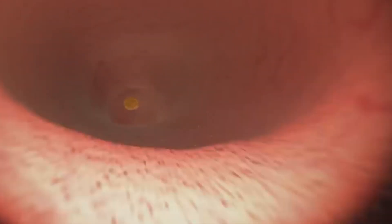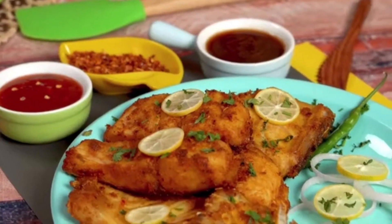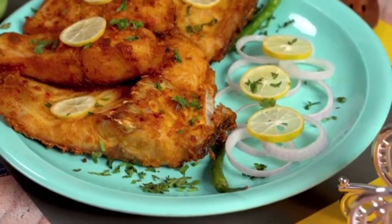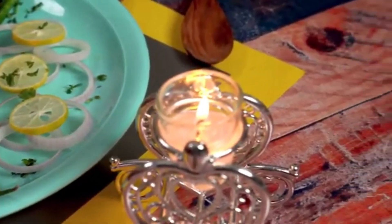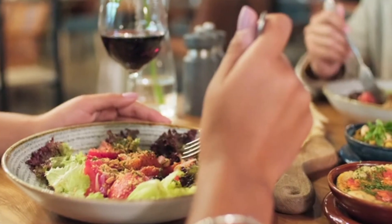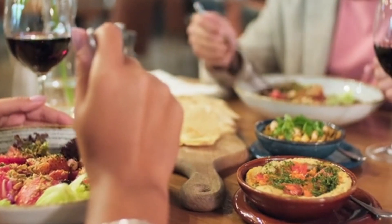Protein is also known to increase feelings of fullness and satiety, making it easier to stick to a ketogenic diet and avoid overeating. You can grill, bake, or pan-fry fatty fish and serve them with low-carb vegetables or salads for a delicious and nutritious meal. Alternatively, you can enjoy canned fatty fish like sardines or salmon as a convenient and portable snack.